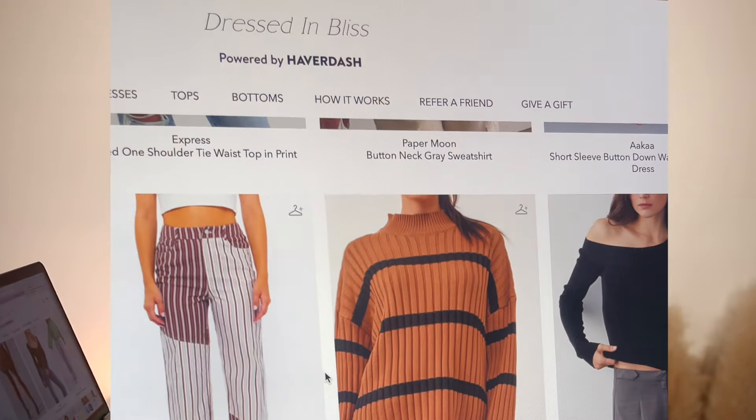If you would like to rent items from Dressed in Bliss and subscribe, I'll have it linked for you down below in the description so you can sign up. I hope you guys enjoyed this video and found it helpful. The first month is completely free — you're able to start building your closet today. I cannot wait to go on this journey with you. You'll be seeing more videos from me, like what I got in my box that month or how to style certain pieces. Thank you guys so much for watching — I'll see you in my next one!